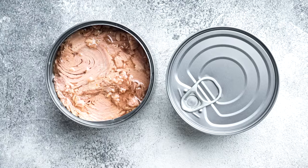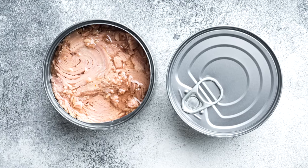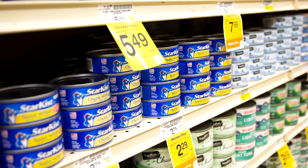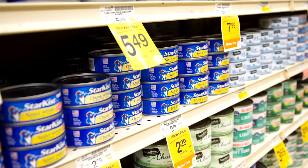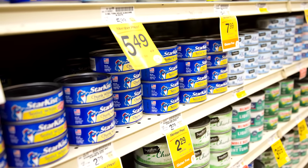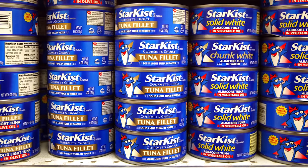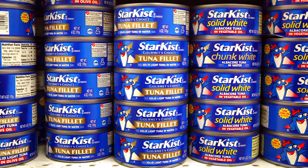Thankfully, most varieties of canned tuna are safe to eat for many people. But pregnant or breastfeeding people and children who need to be more careful about how much mercury they ingest are safest sticking to canned light tuna, which has the lowest mercury content of the various canned tuna options. The good news is that it's usually the most affordable, too.